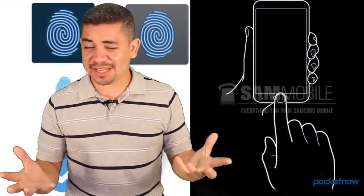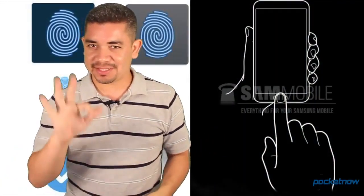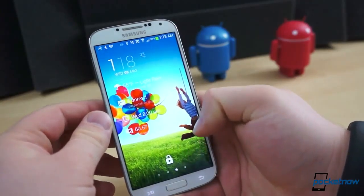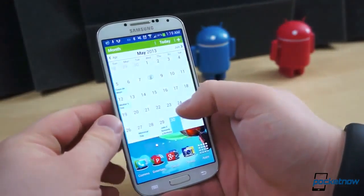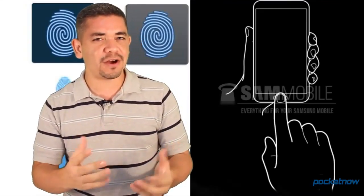Finally, for the interesting news of the day: reports from a leaked ROM of a Galaxy S3 — notice S3, not S4 — state that Samsung has been working on fingerprint scanning for their future home buttons coming to Galaxy devices. That's an S3 ROM; it didn't come on the S4, probably the Note 3 in the future. But it does seem that Samsung has been working on this technology to unlock your phone.